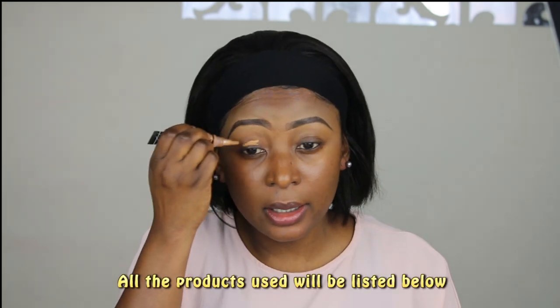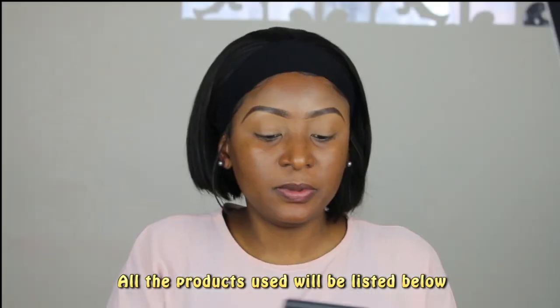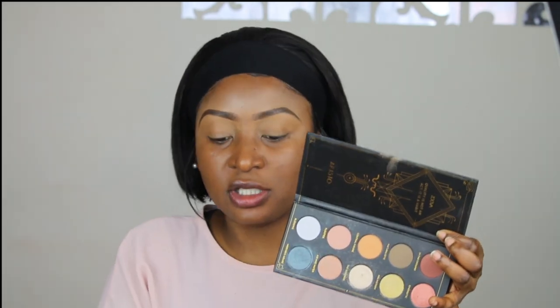I've got my eyebrows done already. This is the one I always use — the LA Pro Conceal in the color form. I'm going to be using that to conceal my eye. We're going to be using Zoeva Aristo and using Ploutos as a transition shade. It's not even showing — it doesn't show on my eyelid because it's almost the same color as my eyelid.